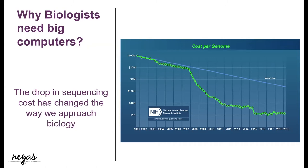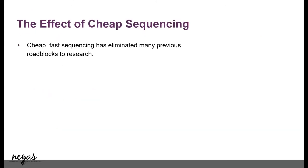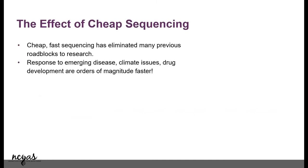I'm sure all of you have your reasons as to why you're here learning command line and high performance computing. The biggest effect is sequencing is getting really cheap. This is eliminating a lot of roadblocks for many of our research, and here are a couple of examples.